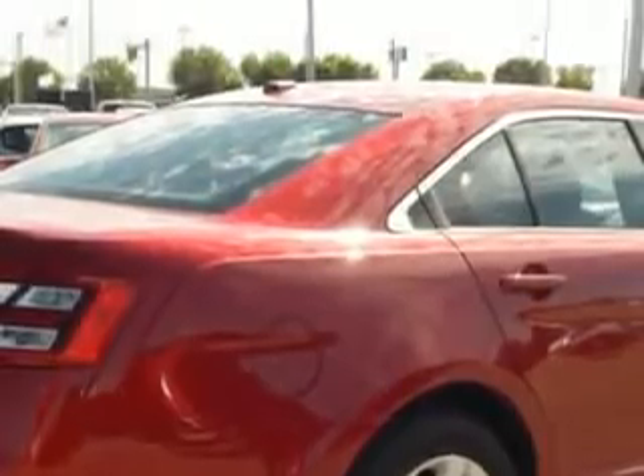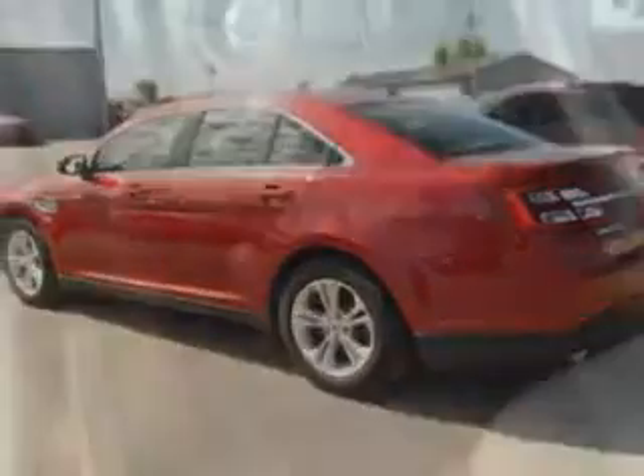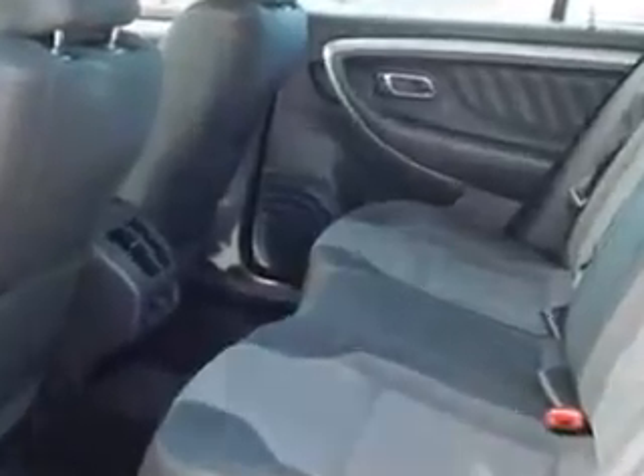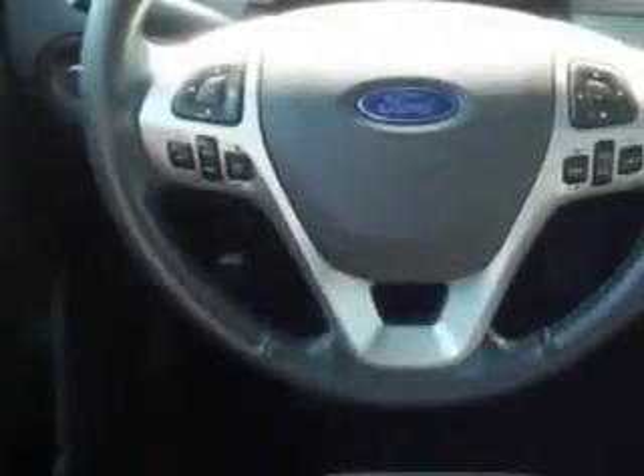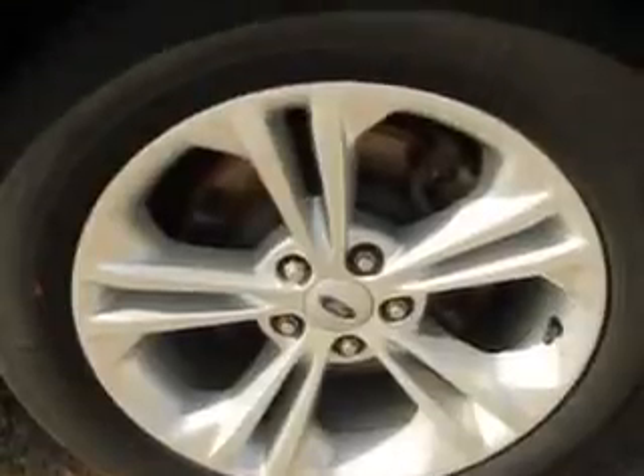Enjoy an impressive 29 miles to the gallon on this great car with features like side impact airbags, steering wheel phone control, center armrest with storage, anti-lock braking system, passenger climate control, rear seat shoulder belts, performance traction control, steering wheel radio controls, heated outside mirrors, power passenger seat, power driver's seat, and much more.